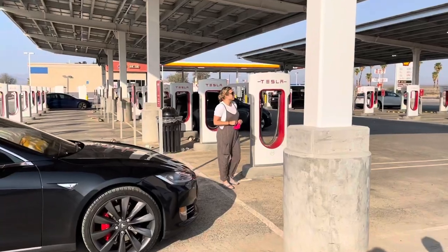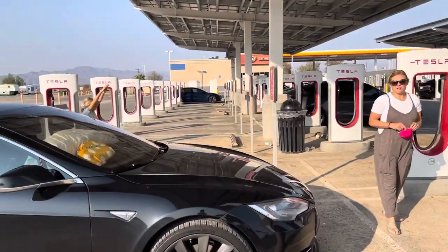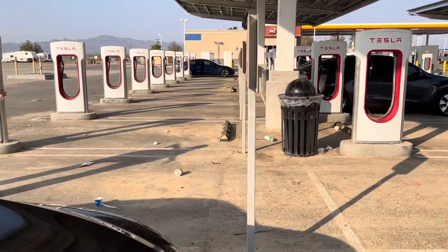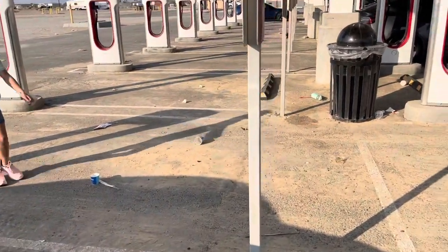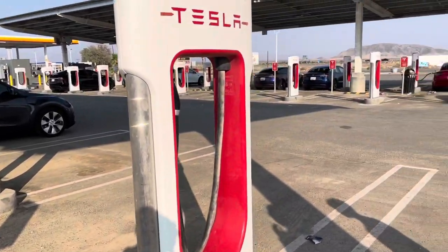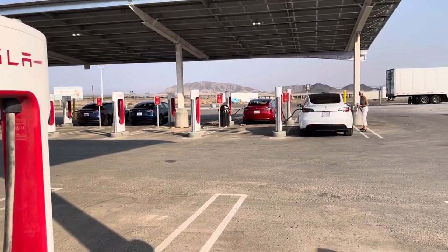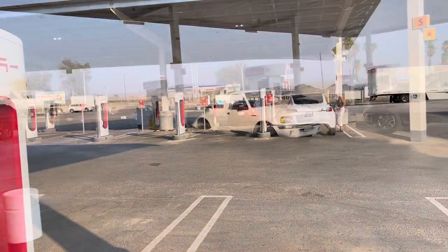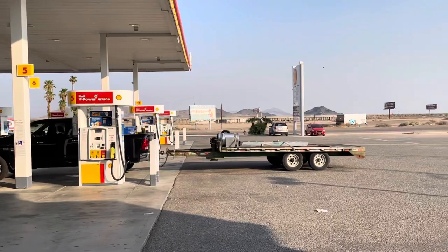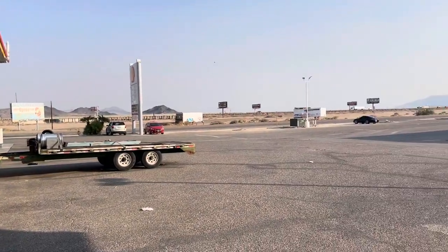One thing I was most surprised about this Supercharger station is not only the size, but also all the garbage on the ground. All the garbage cans were completely full, and there's garbage scattered all around the ground throughout the chargers. That was kind of disappointing to see — this place isn't getting taken care of.